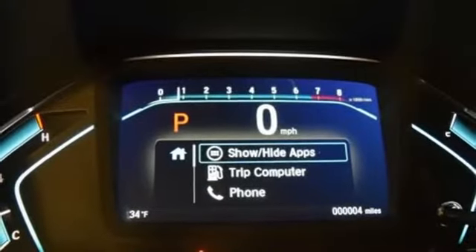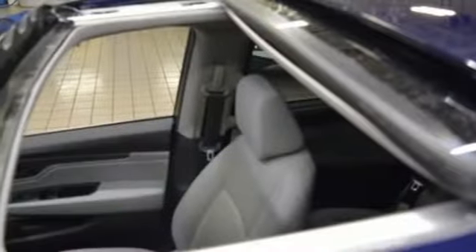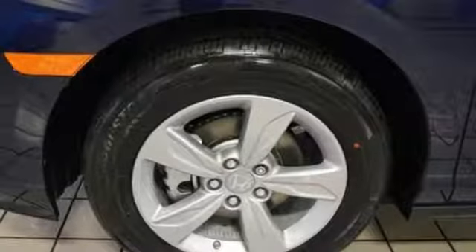Additional features include doors and push-button start proximity key, dual zone climate control, V6 engine, power sliding and tilting sunroof, and automatic transmission.